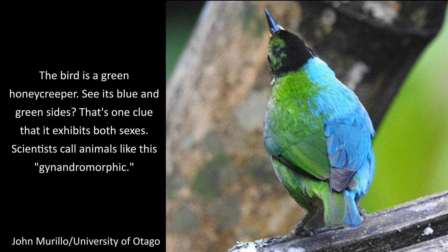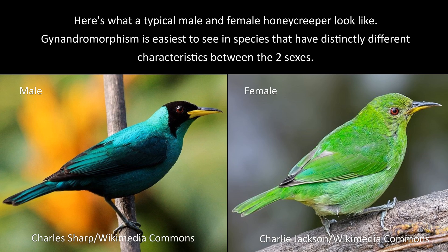Scientists call animals like this gynandromorphic. Here's what a typical male and female honeycreeper look like. Gynandromorphism is easiest to see in species that have distinctly different characteristics between the two sexes.